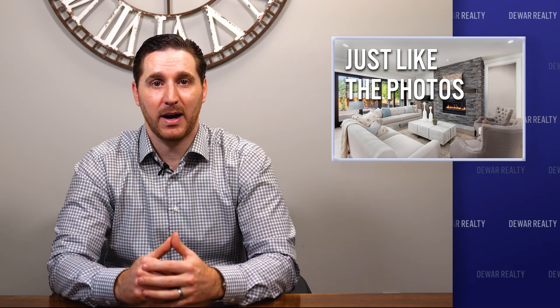Your home should look like the photos. All that prep you did to get your house ready for photos is what drew the buyers in, so you should do your best to maintain the same look until your home is sold.